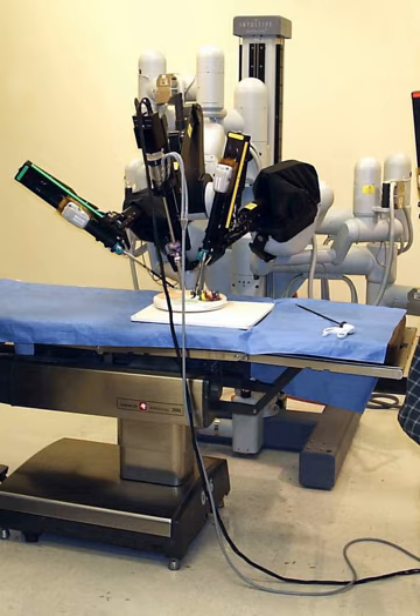Robotic surgery can be used to treat fibroids, abnormal periods, endometriosis, ovarian tumors, uterine prolapse, and female cancers. Using the robotic system, gynecologists can perform hysterectomies, myomectomies, and lymph node biopsies. A 2017 review of surgical removal of the uterus and cervix for early cervical cancer found that robotic and laparoscopic surgery resulted in similar outcomes with respect to the cancer.